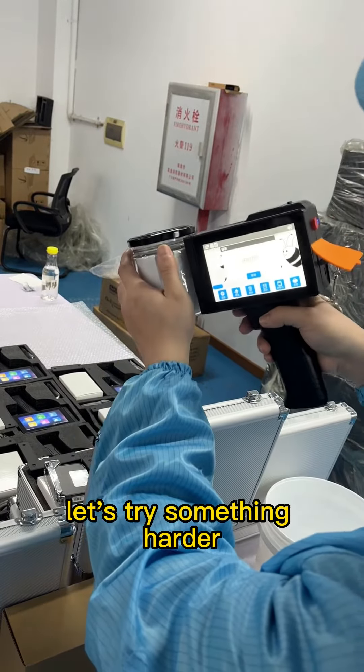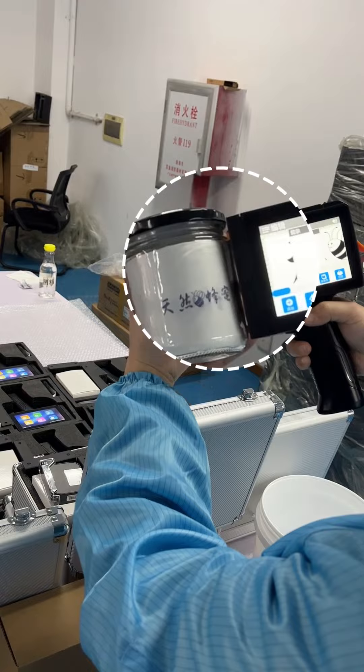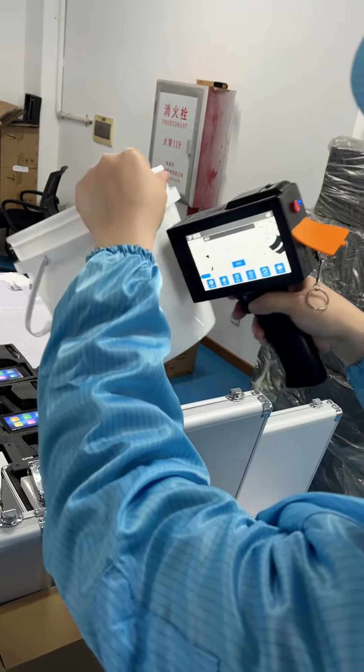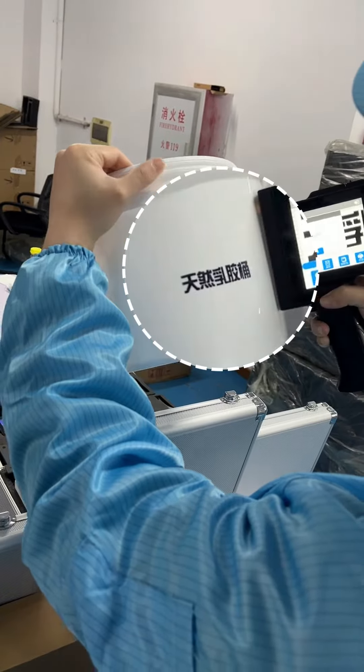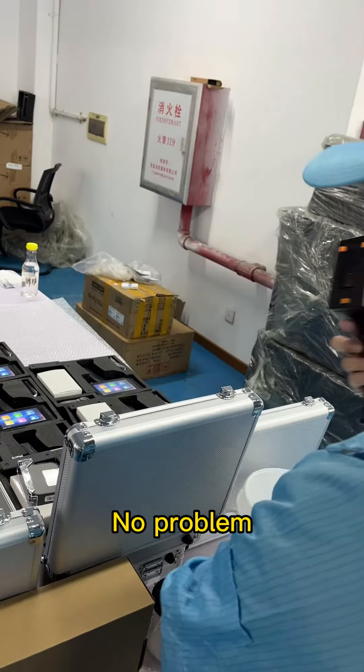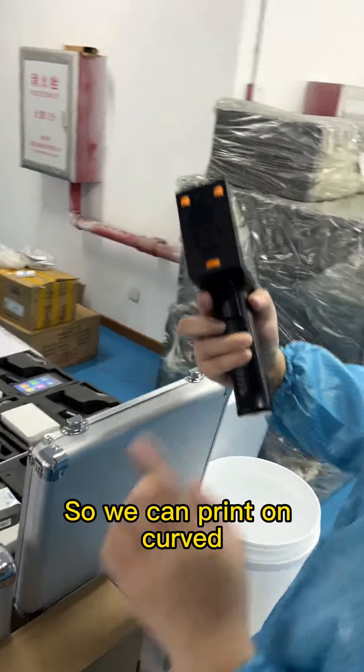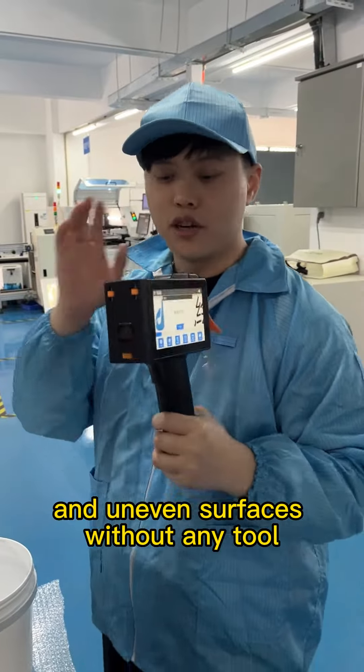Let's try something hard: the cambered glass jar — no problem. The cambered plastic bucket — no problem.